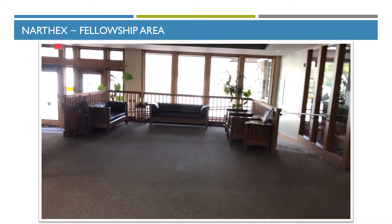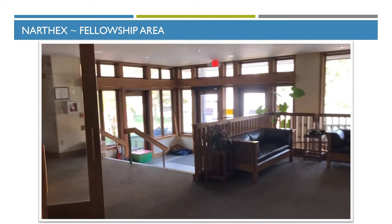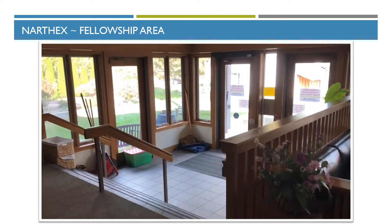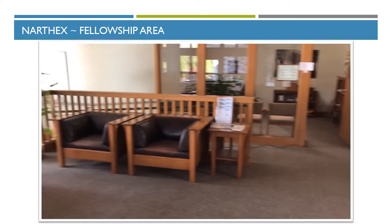Just Bakery employs formerly incarcerated individuals who are learning trades. More of the fellowship area here. The main entrance to the parking lot is outside — we do have some steps to go down, but there's a ramp that goes around the outside of the fellowship area and comes out here.